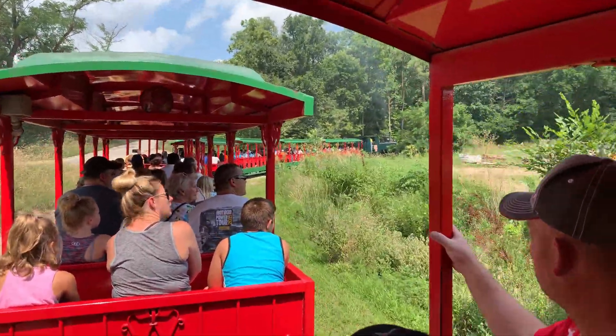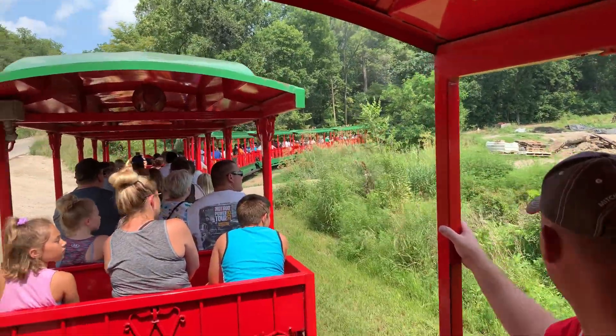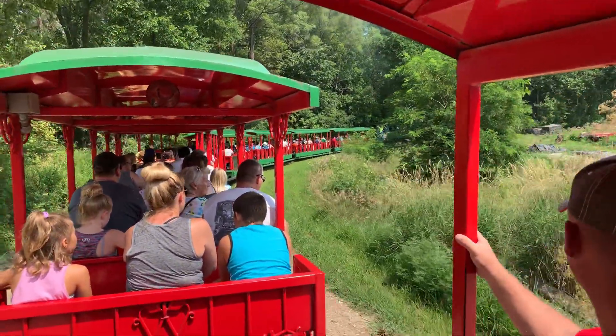We also have one of only seven in the entire world — a white alligator. His name is Thibodeau. He is not albino because he has pigment in his eyes and on his back.